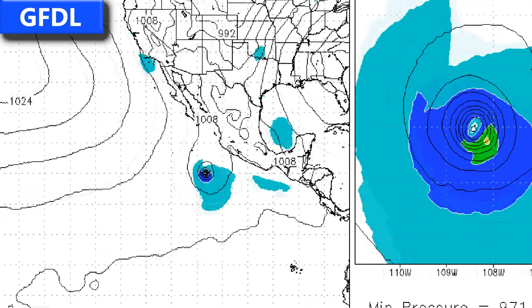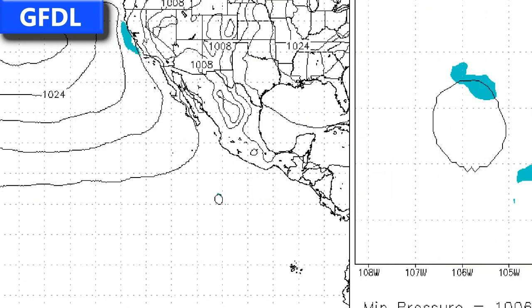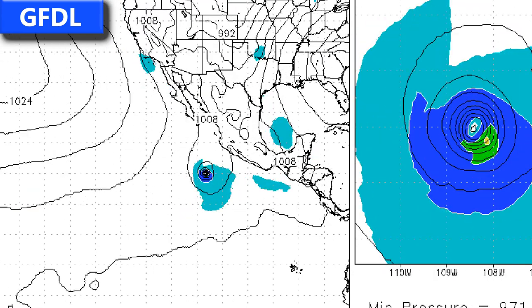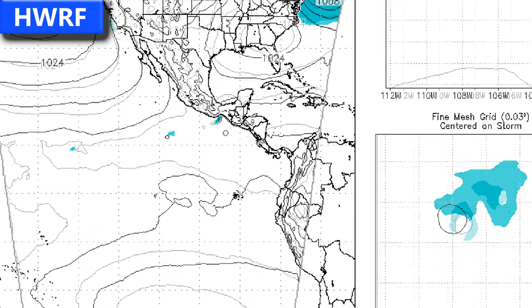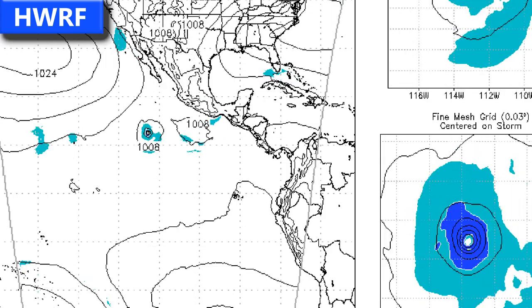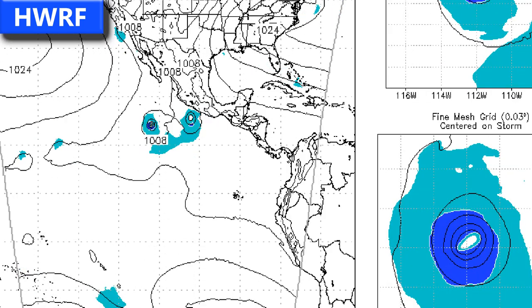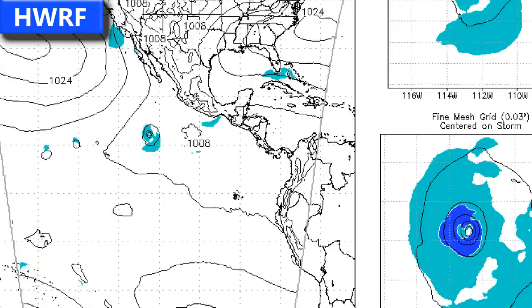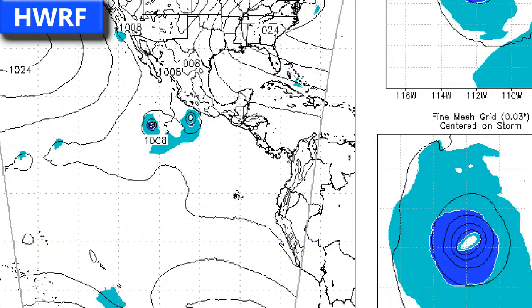The GFDL model, specifically for 91E, is actually predicting it to develop and move towards the Mexican coast, curving back towards the northeast at the end of the forecast period. The HWRF is predicting a very weak system moving through, perhaps intensifying towards the end, and shows another system developing behind INVEST 91E.